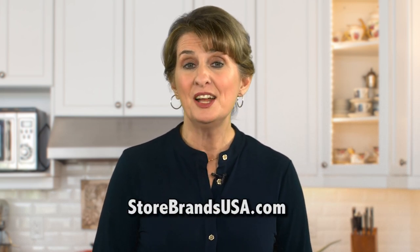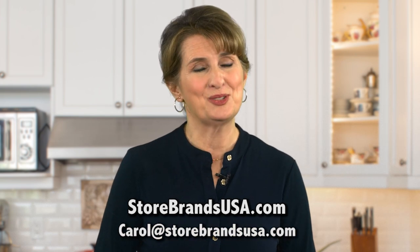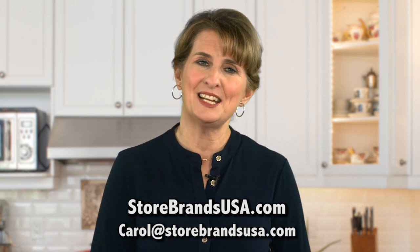Thanks for watching. Want to keep track of these and other new products and new ideas? You can read all about them in my monthly newsletter at storebrandsusa.com. It's free and I'm happy to send it to you — just email me at carol@storebrandsusa.com. See you next month.